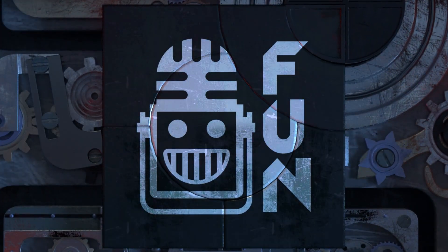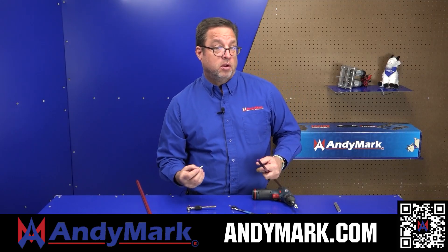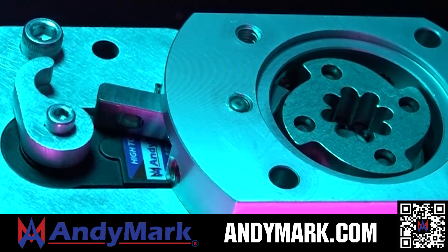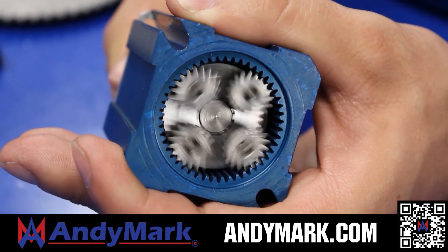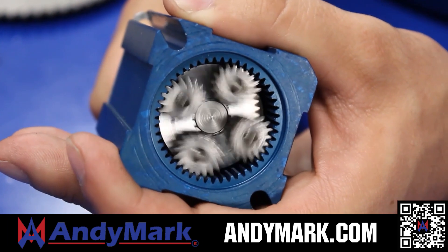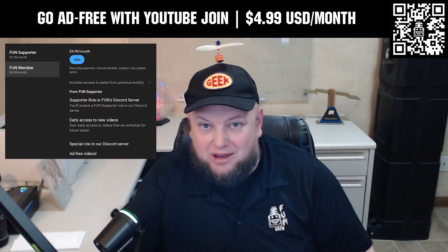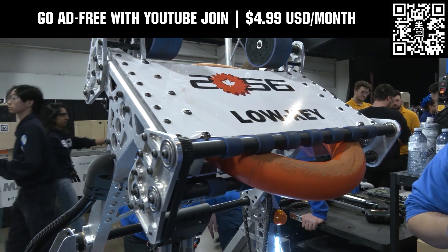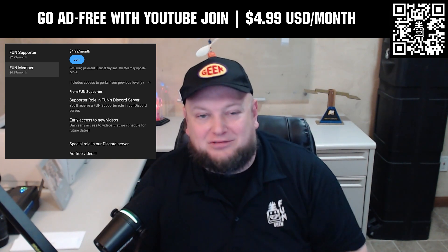This video is brought to you by our viewers, supporters, members, and in partnership with Andymark, which provides superior service with the reliability that teams expect. Check out their sport gearbox and ratchet sport options, and their tried-and-true compliant wheels used by teams all over the world. Head over to andymark.com for your one-stop shop of high-quality and affordable solutions. Support FUN with a YouTube Join membership for $4.99 a month USD to watch videos ad-free and gain early access to scheduled content.